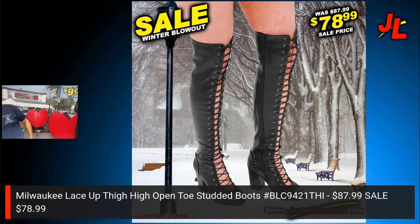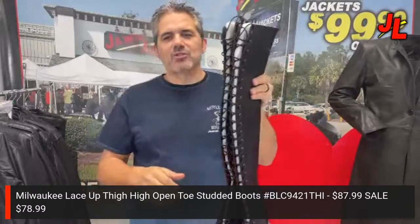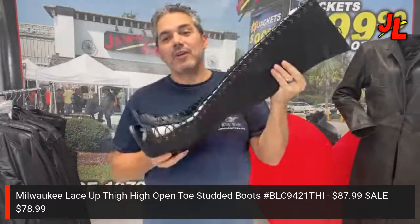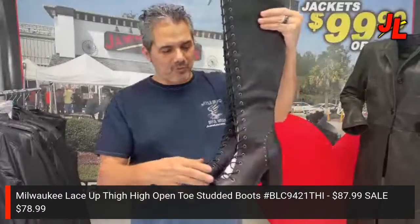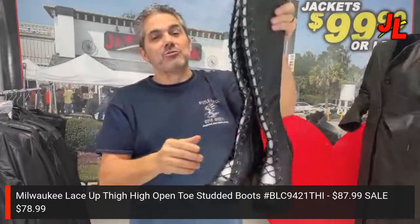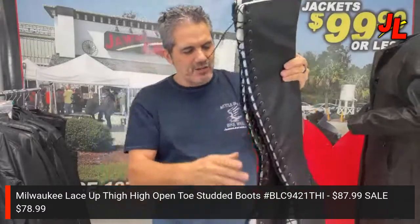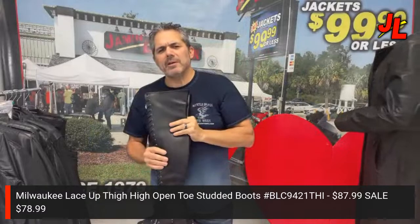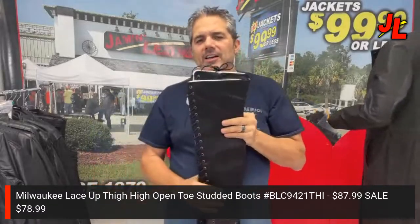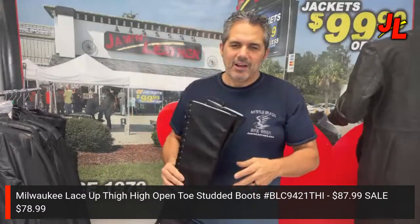Mel is starting with a pair of boots. As you can see in the picture, it's on sale for $78.99. It's an open-toe shoe, fully laced all the way up — want to talk about sexy, this is definitely a sexy item. It's got a three-inch heel and is really cute. If you need a little more room in the thigh, just let off the laces a bit. Regular price is $87.99, so take advantage of the deal.